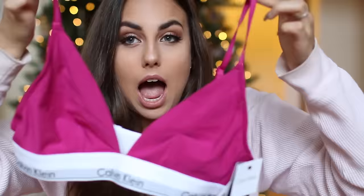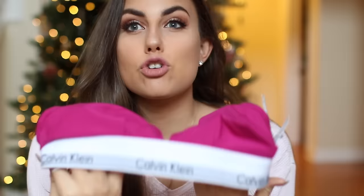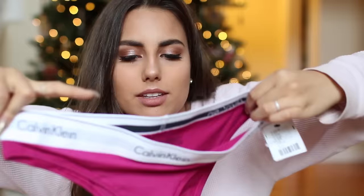I didn't actually put the notebook on my wish list, so either my mom watched my video or she just really knows me. I got a Calvin Klein set — by the way, if you need a nice bra but you hate bras like me, I would highly recommend these because they're amazing. I have it in light pink, I'm wearing it right now, and they're so freaking comfortable. They're not like a regular sports bra because they have a clip — it looks like a bra, but it's great. I got the matching undies too.